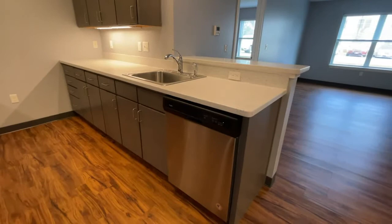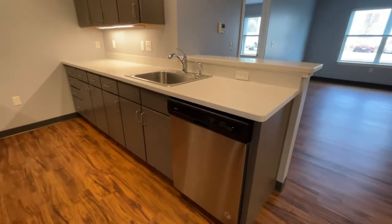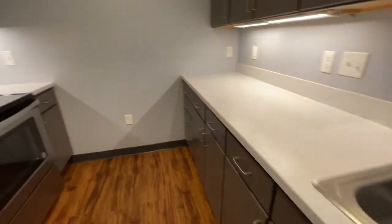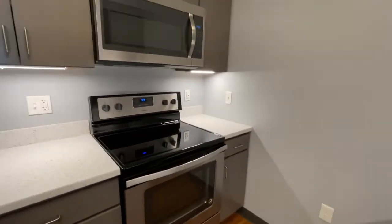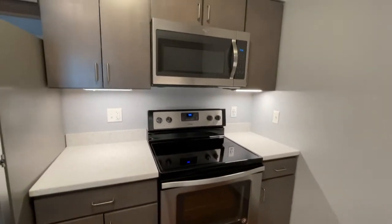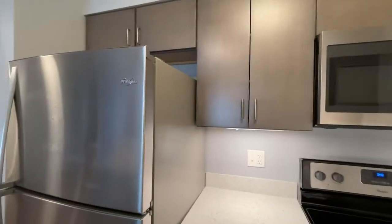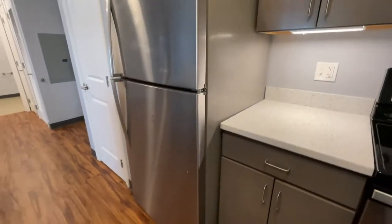State-of-the-art stainless steel appliances include your dishwasher. You will see the stainless steel sink there. You have an electric range with overhead mounted microwave. Plenty of cabinet space there and your full-size refrigerator.